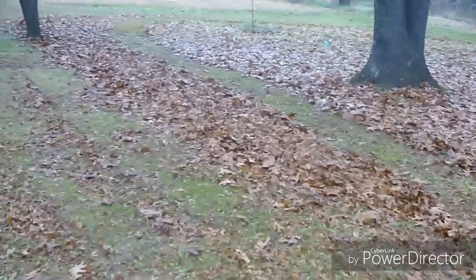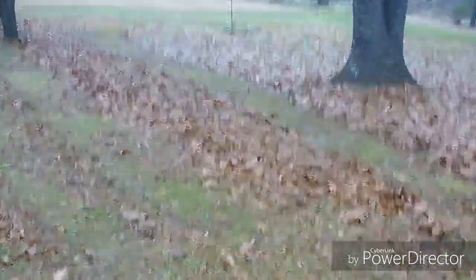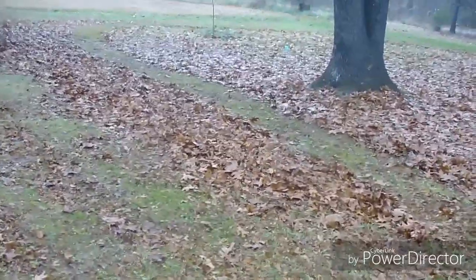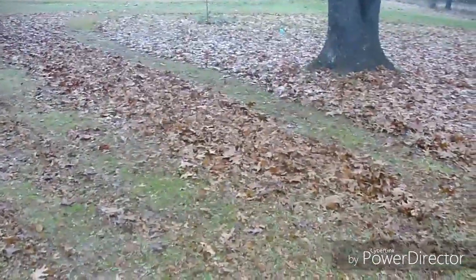Hey everybody, this is Matt with the Low Cash Homestead. So we have been thwarted by rain. It's been raining for weeks. It rained for weeks this summer, rained for weeks this fall, making it particularly difficult to get anything done.